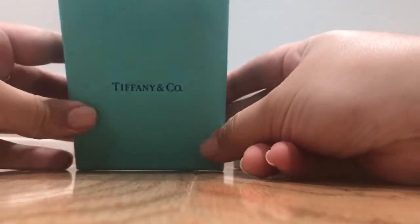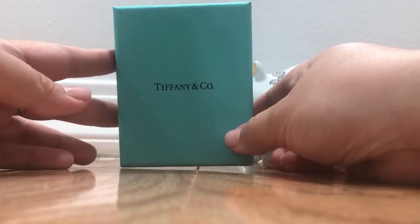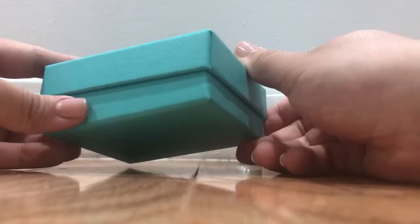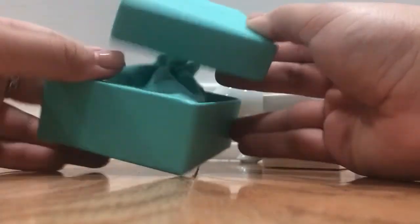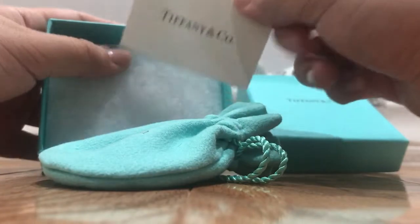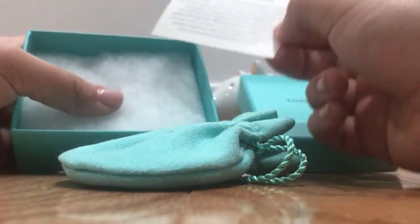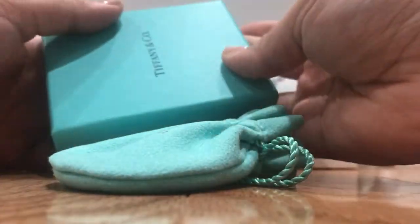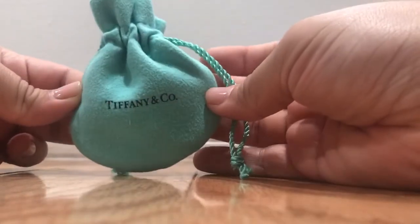So this is how the Tiffany & Co. charm came. It's in a little box. I do not own a Tiffany charm bracelet — this is actually something that my mom bought to wear as a pendant. It comes in a little blue box, the coveted blue box. When you open it, it comes in a little pouch, along with a card on how to take care of your silver, and a little bit of padding. It does come with a complimentary pouch that says Tiffany & Co.